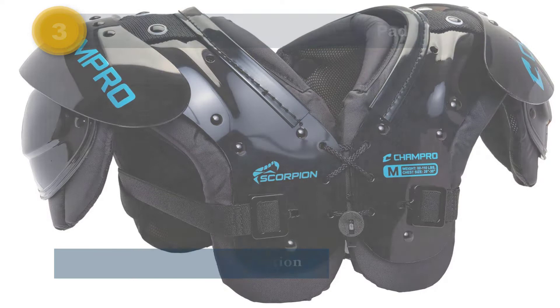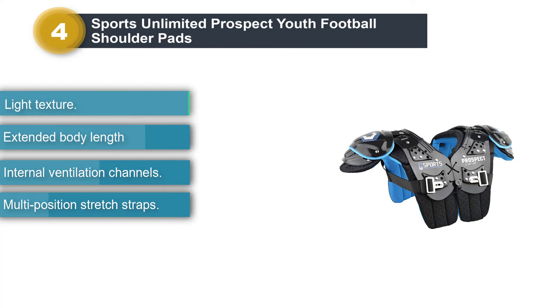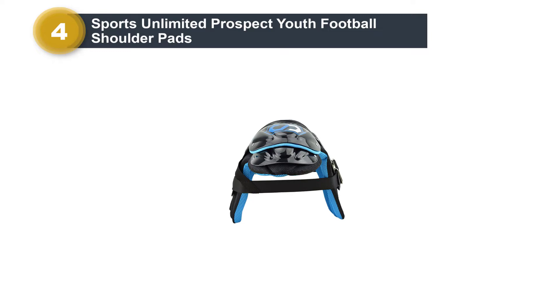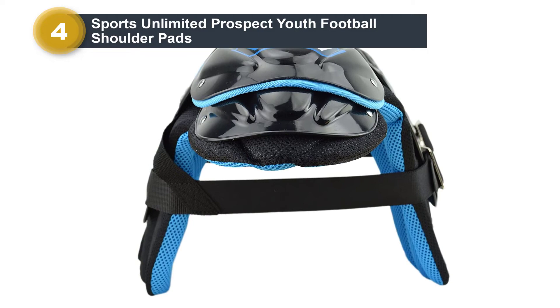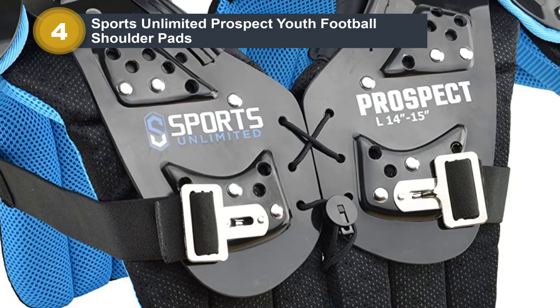Number 4: Sports Unlimited Prospect Youth Football Shoulder Pads. This is one of the best football shoulder pads for kids, giving extra protection to the player. It will protect you from bumps so you can be sure it will give you a snug and comfortable feel. One of the best things about this product is that it features body lengthening. This item features an expansive design that provides maximum protection for growing players. It will also help you absorb force better than a standard design, helping players avoid injury. In addition, this pad is accompanied by various comfort features.